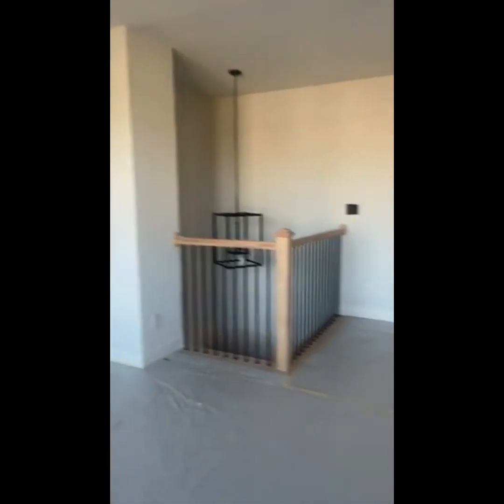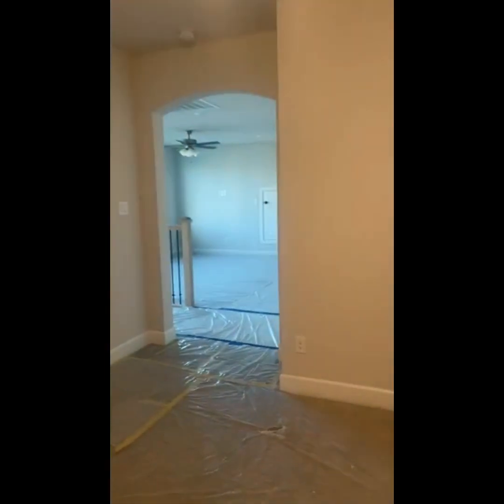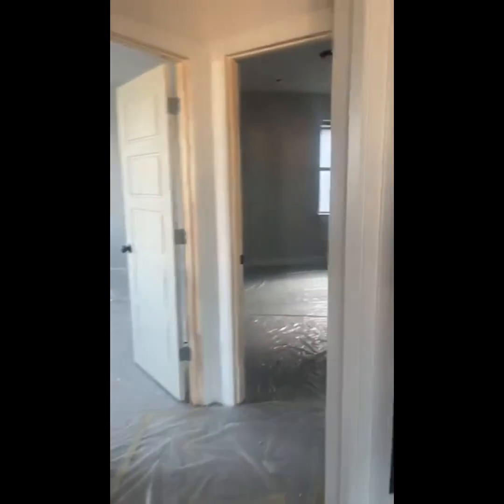Here's the game room, and there are some corrections they're doing in the drywall — they'll have to patch all of those up. Here's the media room. Then she has two other bedrooms up here. These rooms are pretty straight. They're working on the interior, and this is bedroom number four.